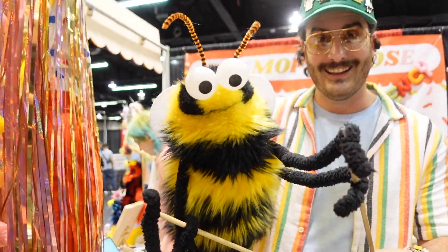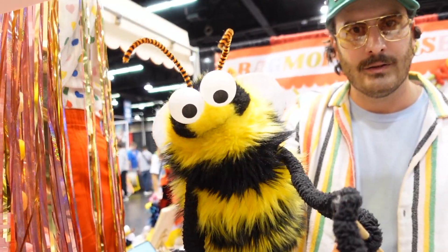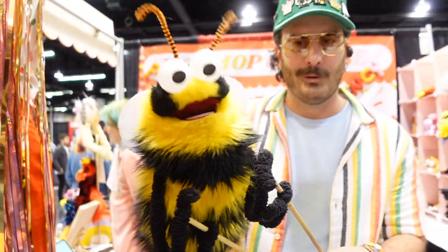Look who we found here. What's your name? Honey Butter Popcorn. What's the booth? Rag Mop and Goose. Yeah, that's us. We're here. And I see your friends over there too.